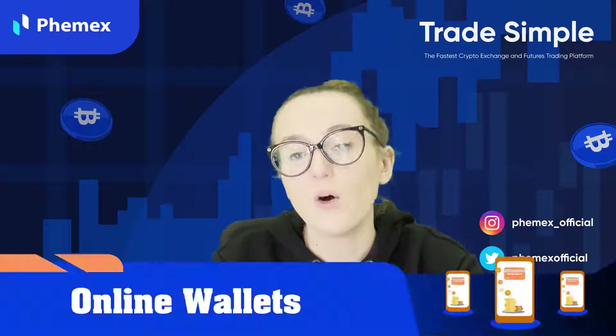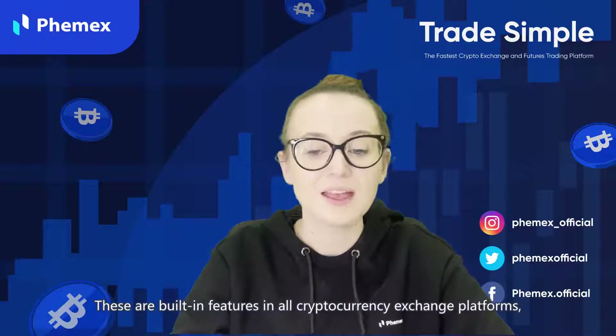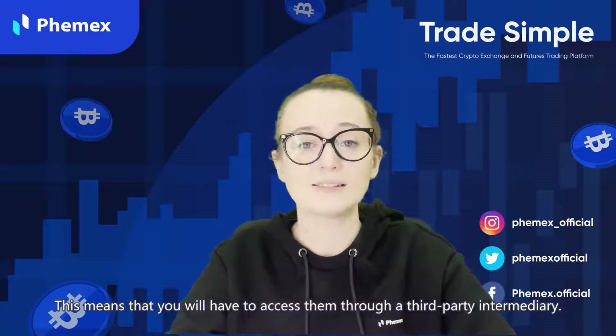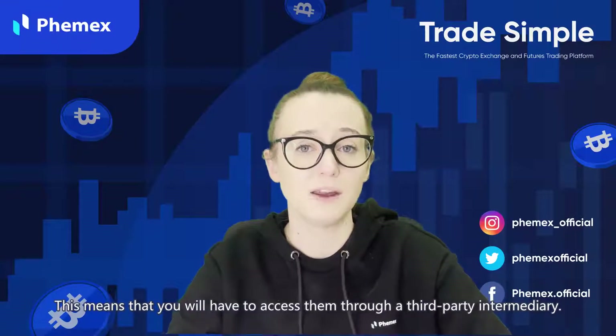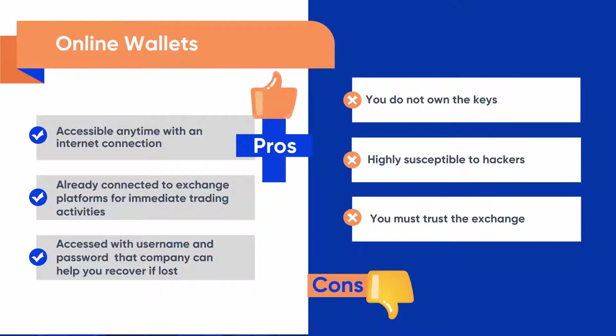The last wallet type we will cover is an online wallet. Online wallets are hosted on servers accessible through the internet and are built-in features in cryptocurrency exchange platforms like Femex, meaning you access them through a third-party intermediary. For the pros: they are accessible anytime with an internet connection, already connected to exchange platforms for immediate trading, and accessed with a username and password that the company can help you recover if lost. For the cons: you do not own the keys, they are highly susceptible to hackers, and you must trust the exchange.